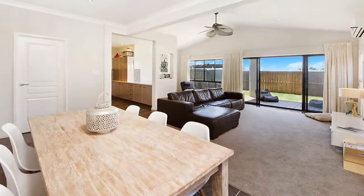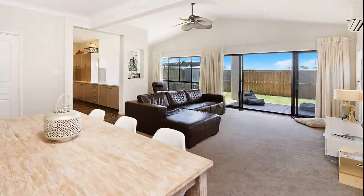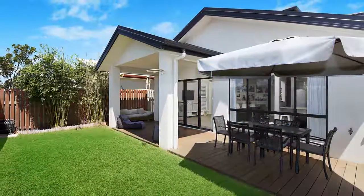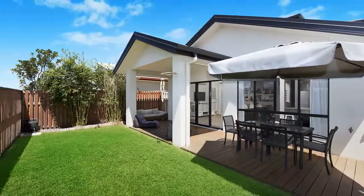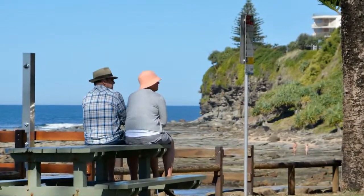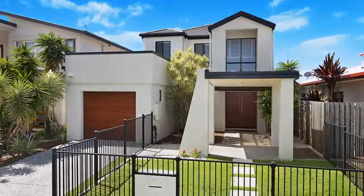Large gloss floor tiles throughout and high ceilings give a spacious feel to the home. The living area opens to the covered entertaining area that overlooks the backyard with plenty of space for the kids to play. If the coastal lifestyle is what you're chasing, then this is a fantastic opportunity not to be missed.